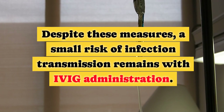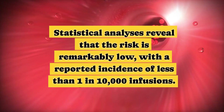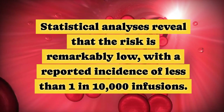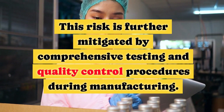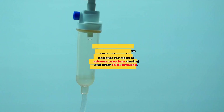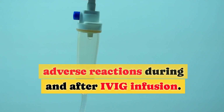Despite these measures, a small risk of infection transmission remains with IVIG administration. Statistical analyses reveal that the risk is remarkably low, with a reported incidence of less than one in 10,000 infusions. This risk is further mitigated by comprehensive testing and quality control procedures during manufacturing.